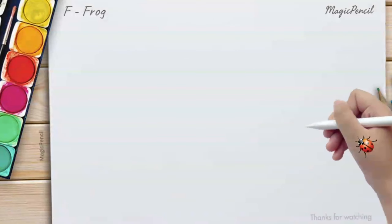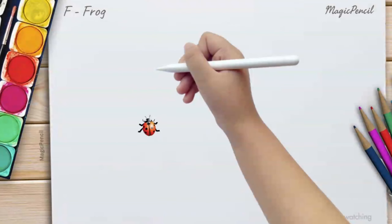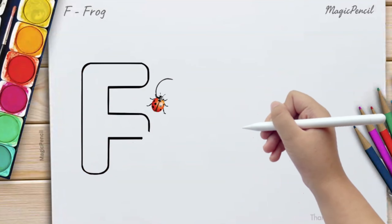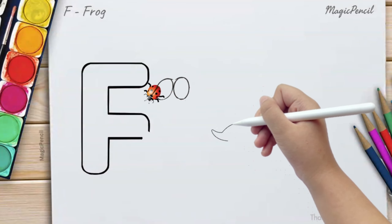Welcome back to our alphabet learning session with Ladybug. Today, we are going to learn about the letter F. F stands for frog, and another adorable animal, F for fox. Let's explore these together. Enjoy!